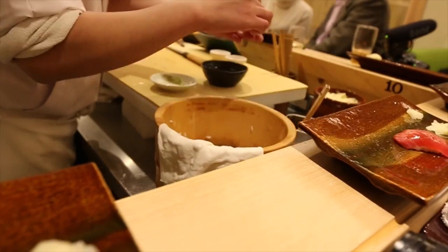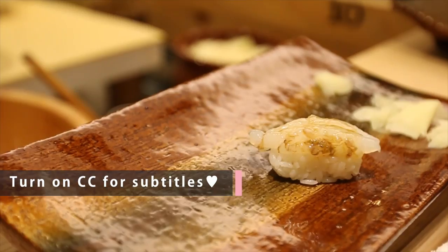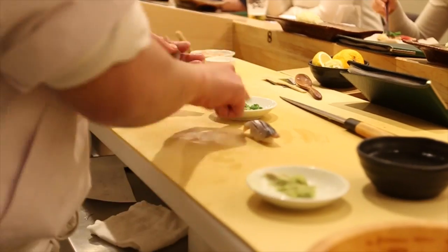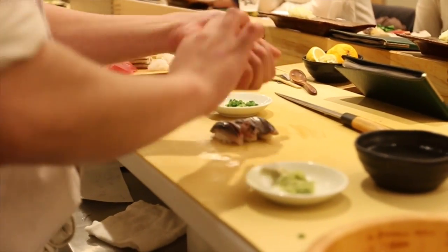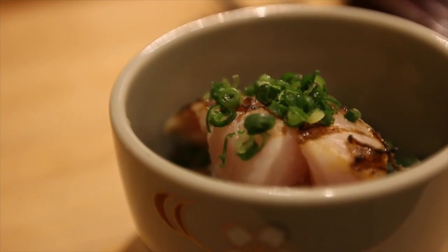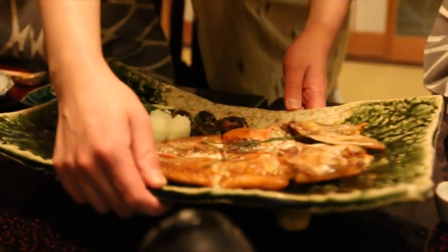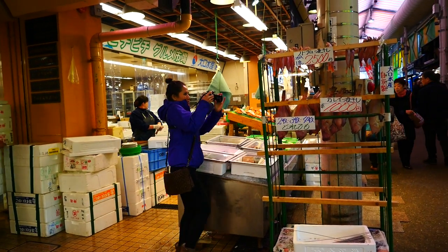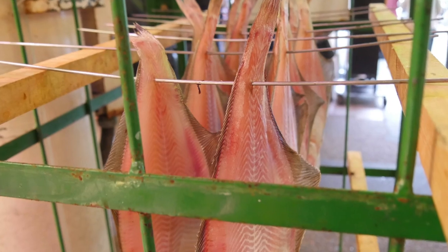Right now we're going to go eat sushi! We had sushi the first night, and an amazing course meal at the ryokan, or Japanese hotel, the second night. What they both had in common — a delicious local fish called nodoguro, known as black throat or rock fish in English. It is so good! Meaty, buttery, flavorful!